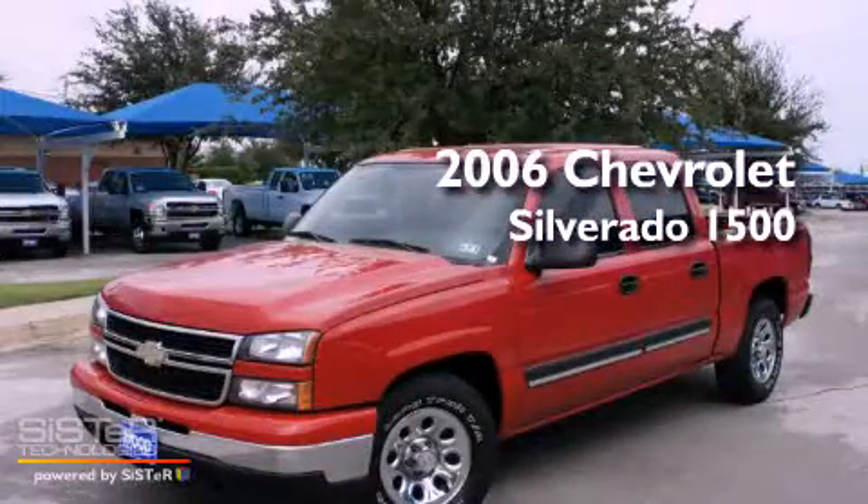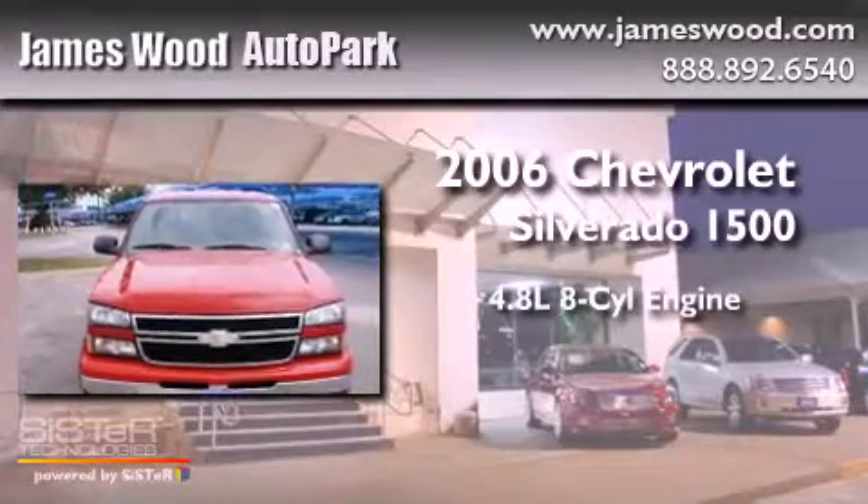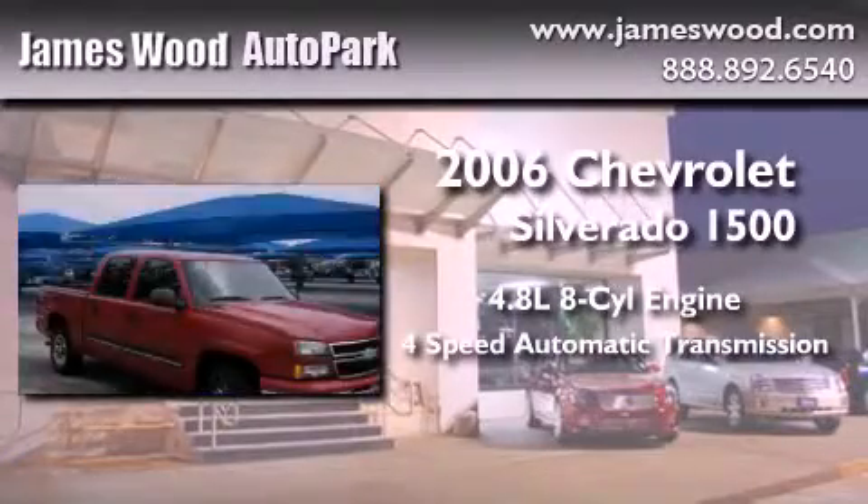This is a 2006 Chevrolet Silverado 1500. It features a 4.8-liter eight-cylinder engine and a four-speed automatic transmission.